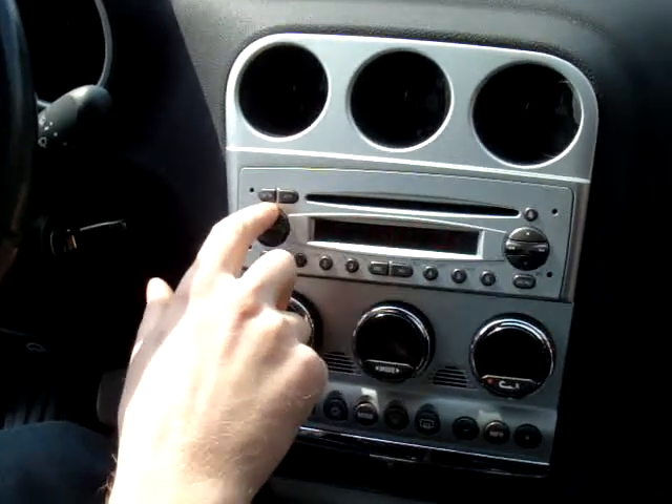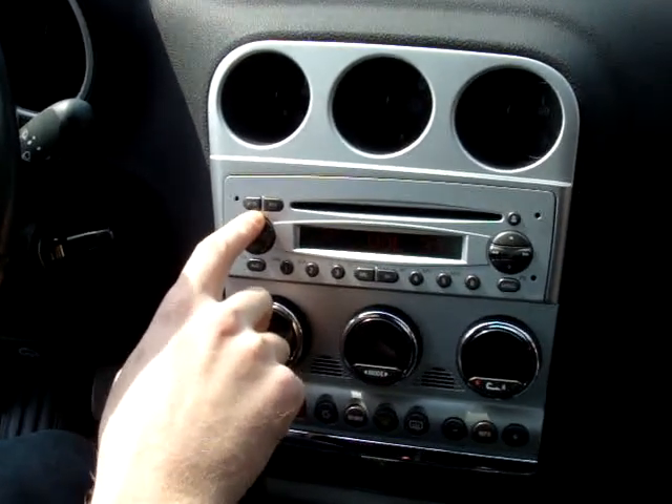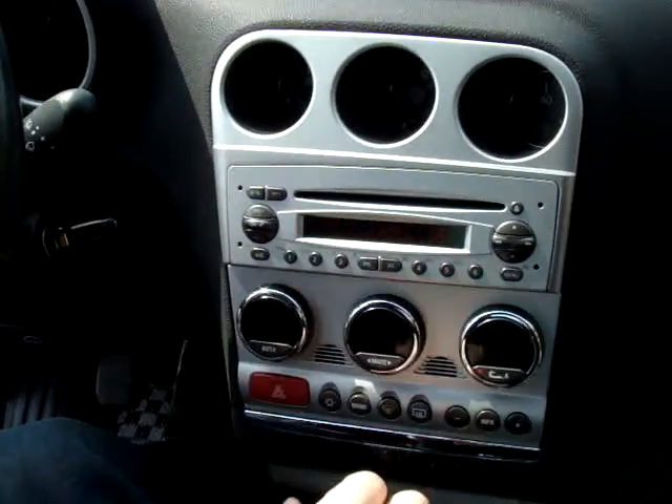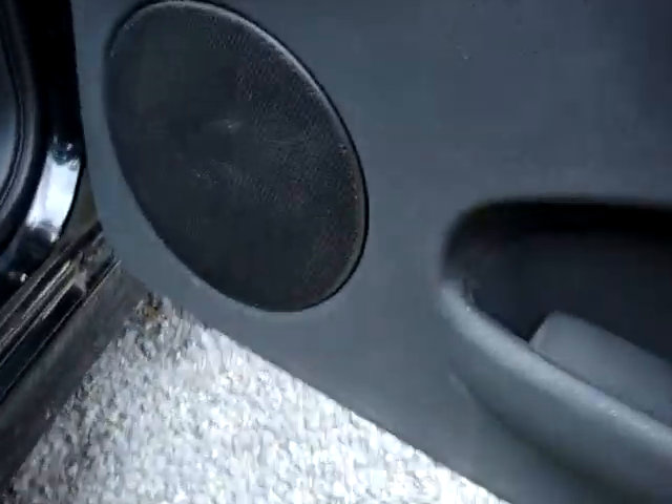Here we have a CD. It comes with Bose speakers — very, very high quality. Also, the CD changer in the back is a Blaupunkt. It's also very high quality too. Really, everything in this vehicle is just the next level, just a little bit.